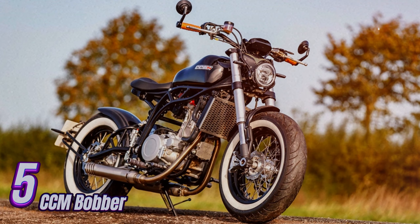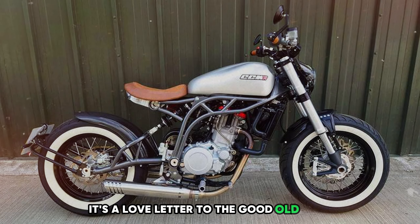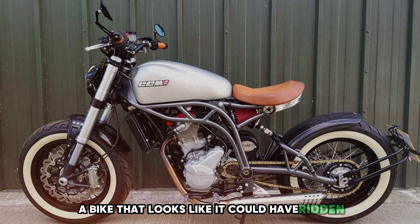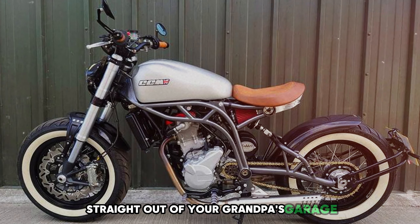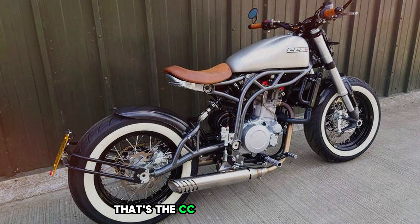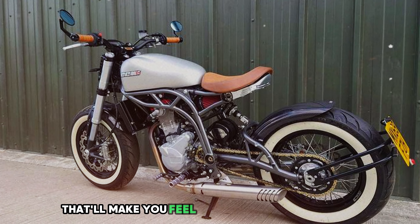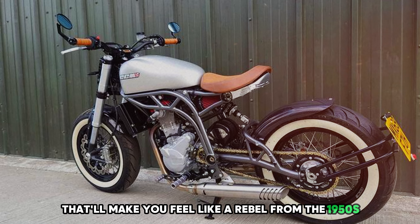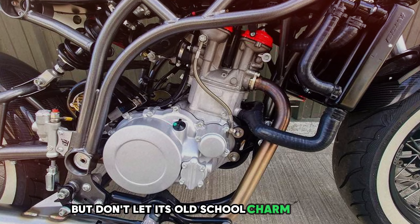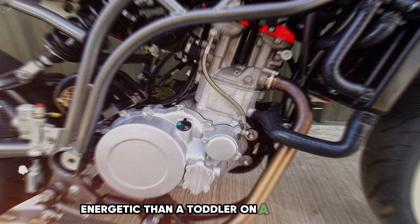Number 5: CCM Bobber. This isn't just a motorcycle; it's a love letter to the good old days, written with modern ink. Picture a bike that looks like it could have ridden straight out of your grandpa's garage, but performs like it's from the year 3000. That's the CCM Bobber for you. It's got that classic stripped-down look that'll make you feel like a rebel from the 1950s, even if you were born in the 2000s. But don't let its old-school charm fool you.